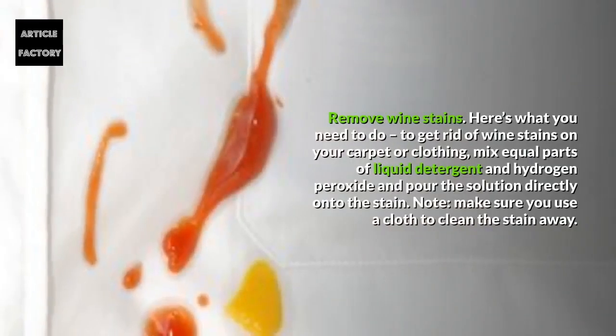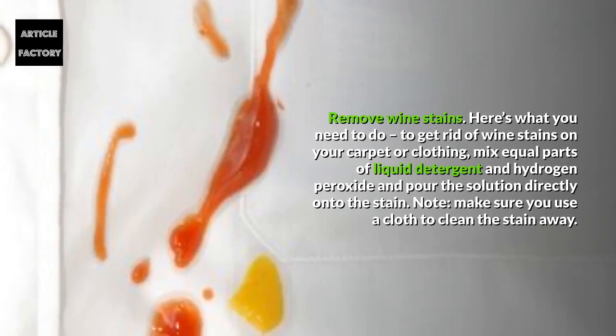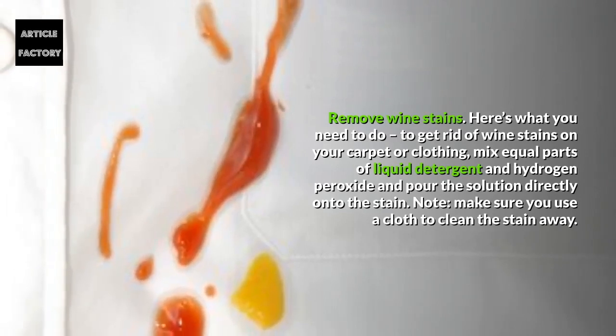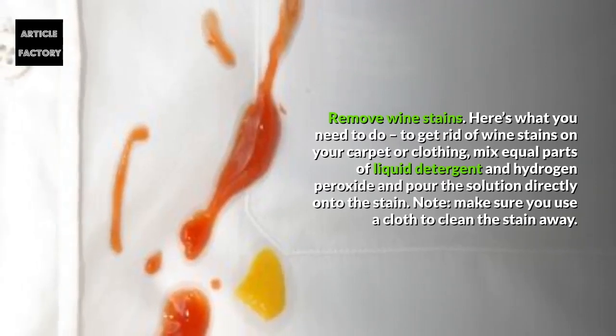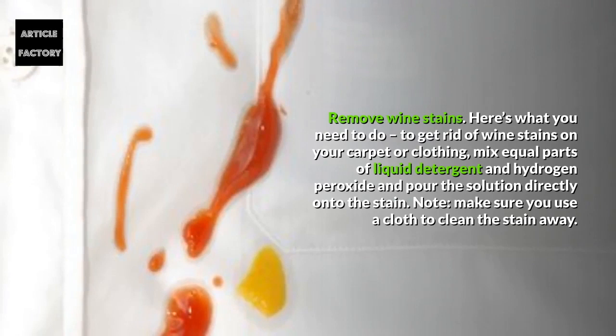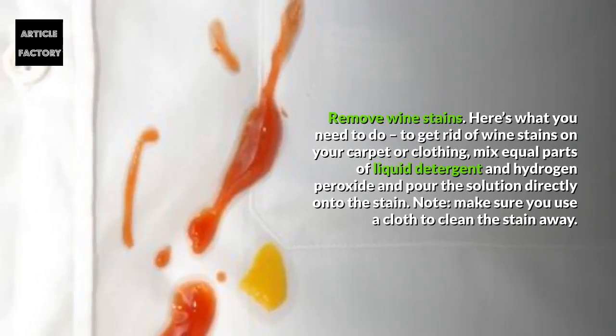Remove wine stains. To get rid of wine stains on your carpet or clothing, mix equal parts of liquid detergent and hydrogen peroxide and pour the solution directly on the stain. Make sure you use a cloth to clean the stain away.